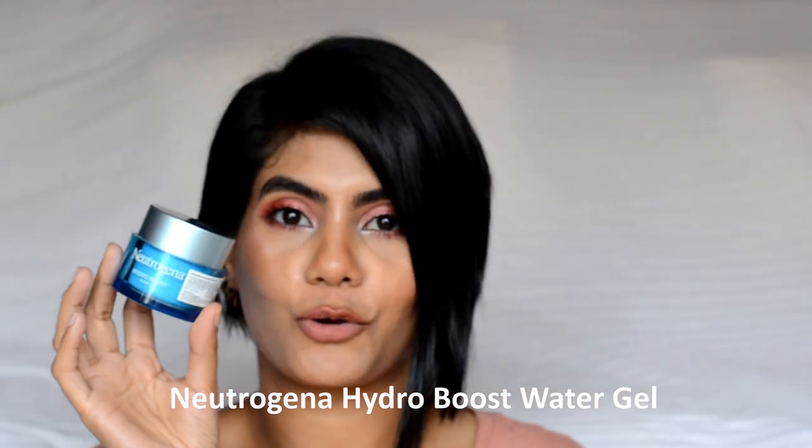The star of all the moisturizers is the Neutrogena Hydro Boost Water Gel. The packaging is so pretty — it comes in a glass blue-color jar. It has a very faint, soothing smell and the consistency is very gel-like. I used to use a dollop of this, massage it all over my face, under eyes, and neck, and in the morning I would wake up with plump, gorgeous, glowy skin. It's like my skin had a whole glass of water. I highly recommend this.